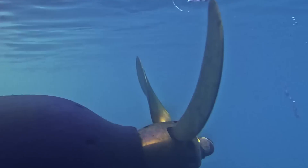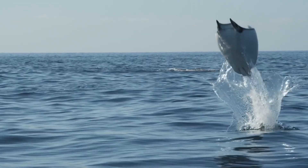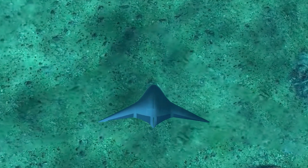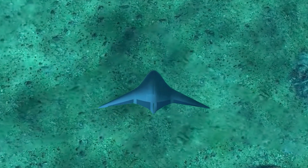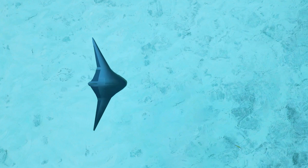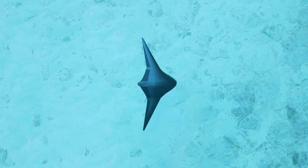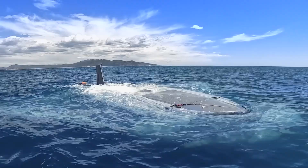This drone uses a propeller for movement rather than flapping wings like a real manta ray, but its manta ray shape allows it to move smoothly and use less power. It is designed to be energy efficient and capable of harvesting energy from the sea, so it doesn't need much power to operate.